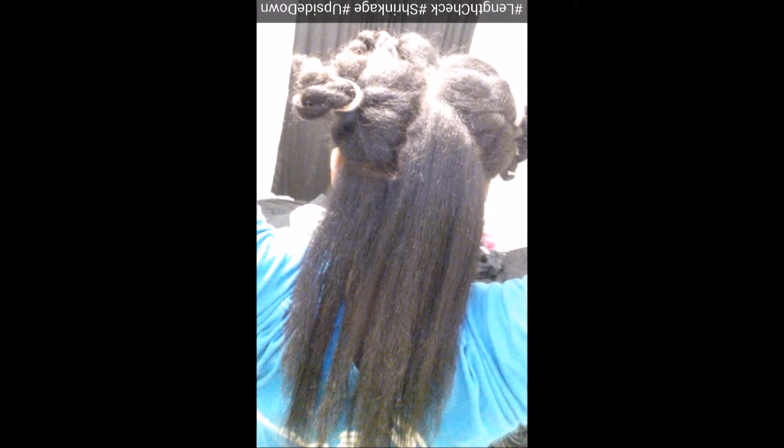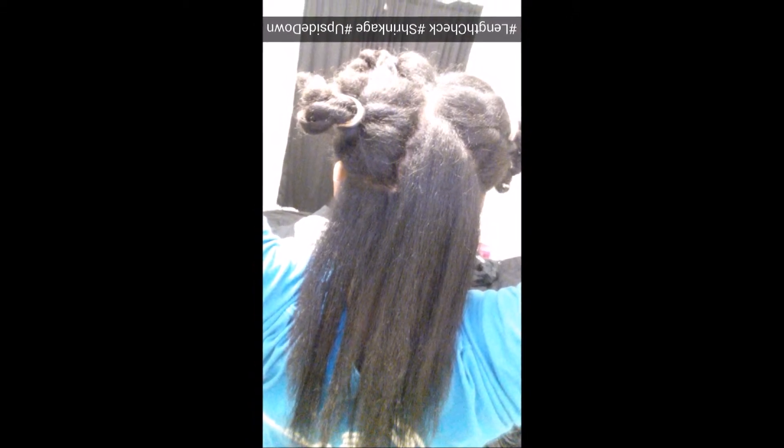Yep, it's definitely within the past two years. I'm also going to include a length check video I did recently at the end. I usually don't do length checks — I just don't really care about the progress of my hair as long as it's healthy. I could care less about length and things like that.